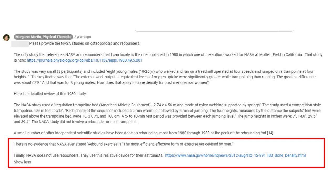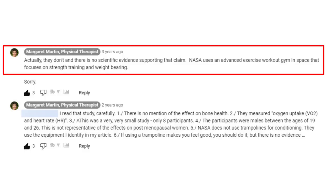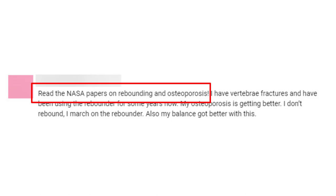Margaret also stated: "NASA does not use rebounders. They use a resistive device for their astronauts." To another commenter she replied: "Actually, they don't use rebounders to build bone, and there is no scientific evidence supporting that claim. NASA uses an advanced exercise workout gym in space that focuses on strength training and weight bearing." A viewer wrote saying "read the NASA papers on rebounding and osteoporosis," to which Margaret replied with data and links from actual NASA studies proving that NASA doesn't have astronauts using rebounders to build bone. There are no NASA papers on rebounding and osteoporosis, nor on rebounding for building bone density.